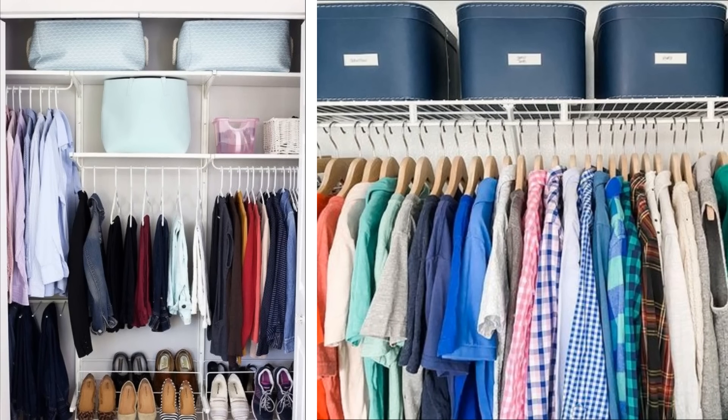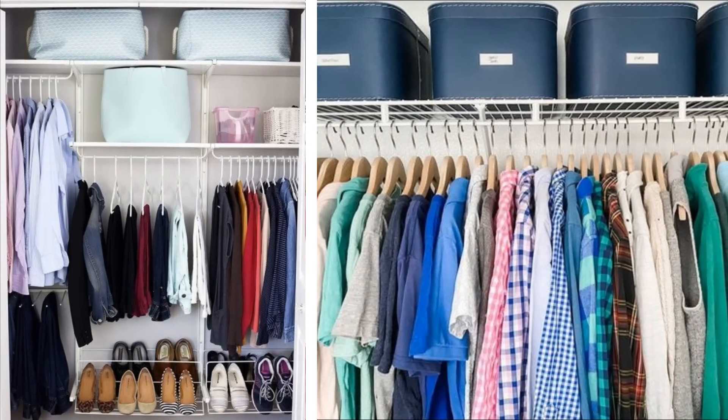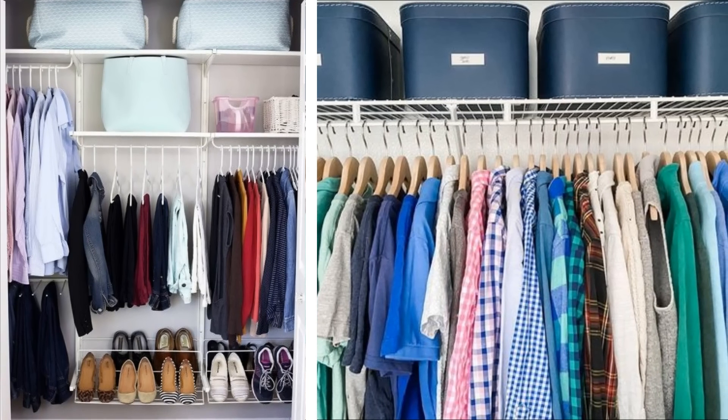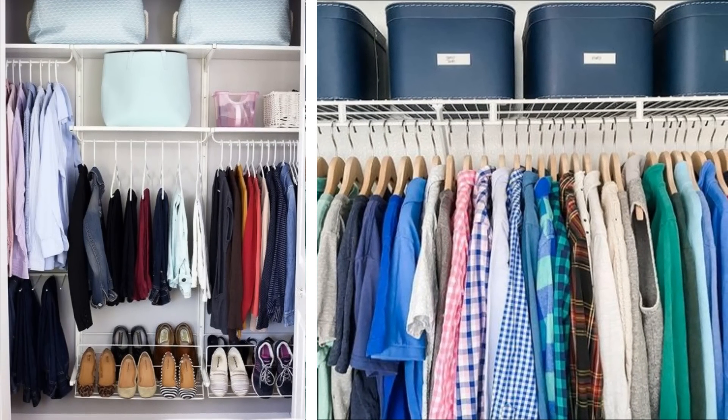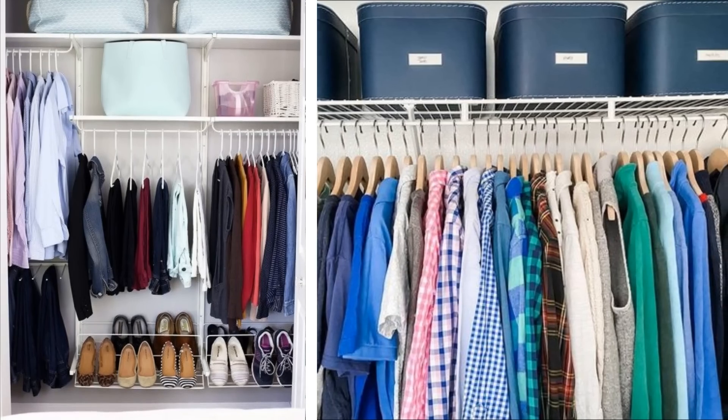15. Try livening up your wardrobe by color coordinating your closet. You can use different colored hangers for certain items — yellow for summer wear and blue for winter clothing, for example — or use different colored storage boxes for various clothing and accessories. This is a particularly good idea for people who like to dress according to the theme or occasion.